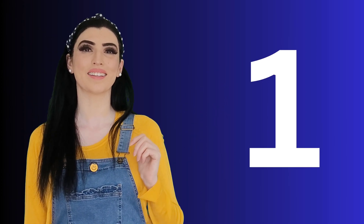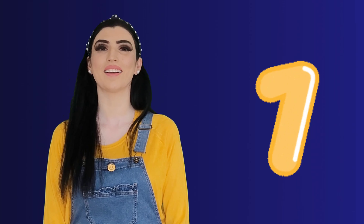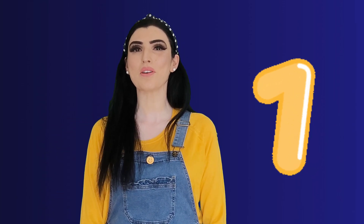This is number one. Can you say one? One — good! Number one. One cat. The cat says meow — say meow! Meow. This is one cat. One cat.